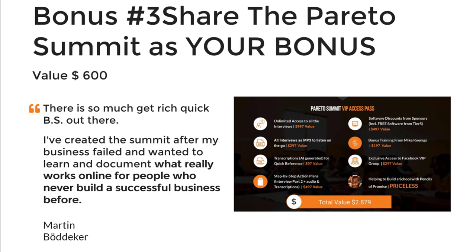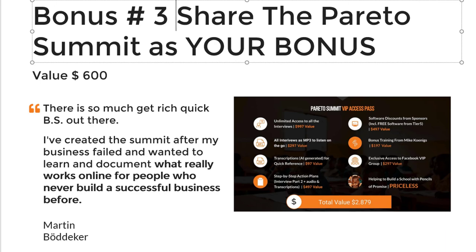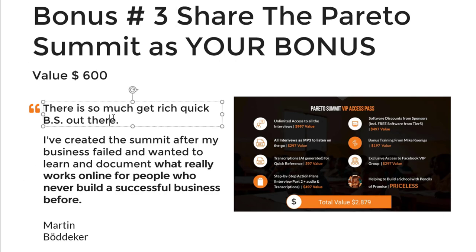I've created a bonus that I want to give you: I will allow you to share the Pareto Summit as your own bonus. So if you don't have a bonus, or if you're new, you can say, 'I've upgraded with Martin's affiliate link, and he allowed me to share this amazing summit with you just for signing up,' because he will also get 10% affiliate commission.